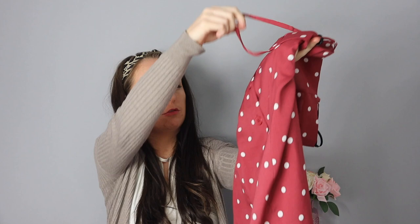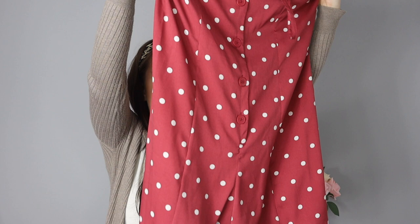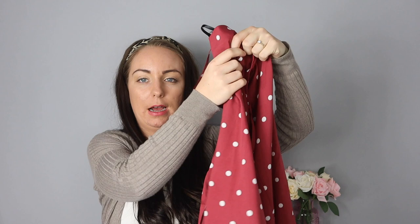The next thing I picked up in Primark was an absolute bargain — a whole outfit for such good value. It's this spotty playsuit; a redy-pinkish colour with white polka dots and buttons down the front. It's also got a tie at the back where you can tie a bow. I thought that is such a cute outfit for holiday. Usually you'd have to buy shorts and a top separately, but this is all in one and it was just £6.